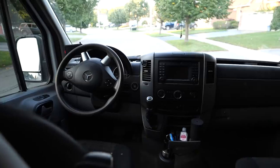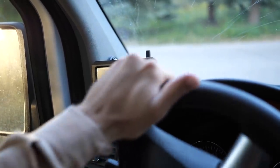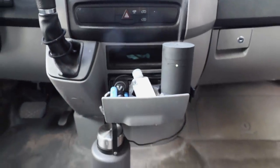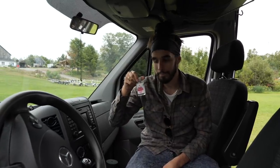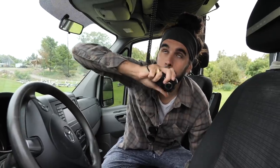Here we are in the front of the cab. Things are fairly standard. We did install a backup camera which is nice to have with the 170 wheelbase when squeezing her into parking spots. Beck likes to have her car diffuser here, running essential oils on a USB. In 2020 you've got to have your hand sanitizer, but other than that it's basically pretty standard.